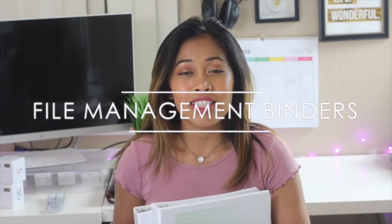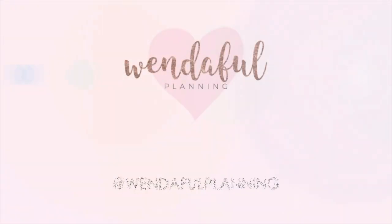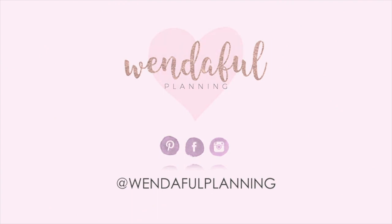In this video, I'm going to be sharing with you the system that I use and love to manage all of the papers in our house. Hi, I'm Winda of Wenderville.com. I help creative planners like you find functional and productive ways to use your planners to help you get more things done. So in this video, I'm going to be sharing with you my binder file management system.